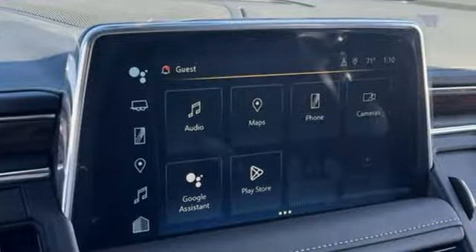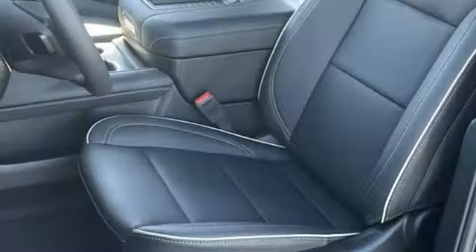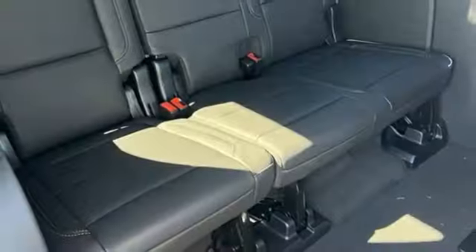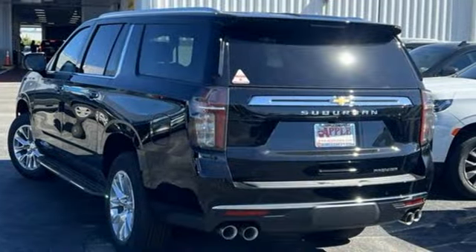Automatic transmission, heated and ventilated leather bucket seats, integrated navigation system with voice activation, auto dimming rear view mirror, dual zone climate control, Wi-Fi hotspot, streaming audio, hands-free liftgate, memory exterior door mirror settings and V8 engine.